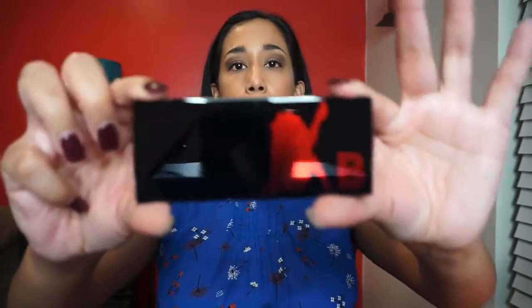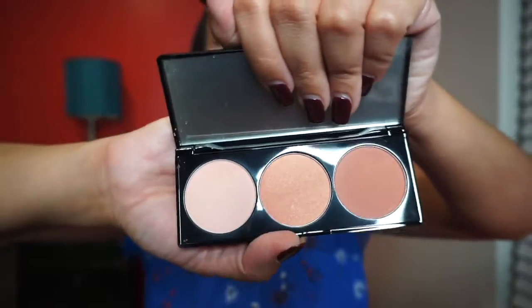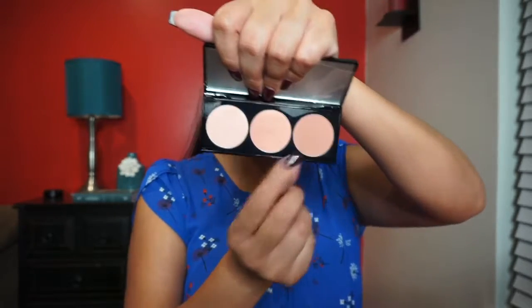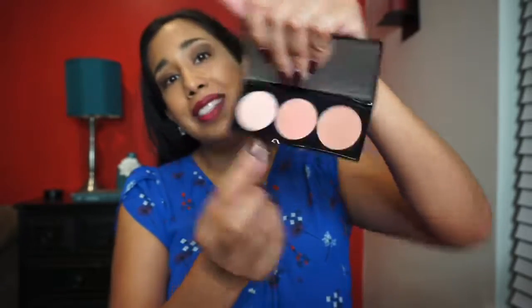The last product in here is this Betty Boop cheek-to-cheek blush palette — oh, this is pretty, look at the packaging! The value of this one is $28. These are really pretty colors — I can wear all of those, I would blend them all. The shades are called You're a Peach, All Dolled Up, and Heartbreaker — cute little names. I love this.